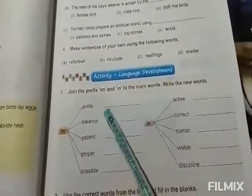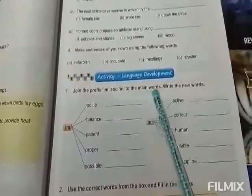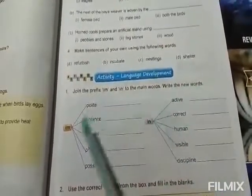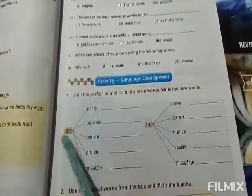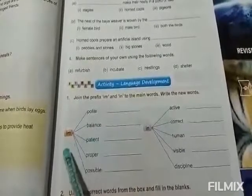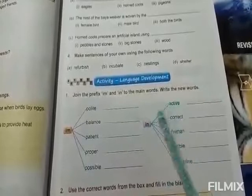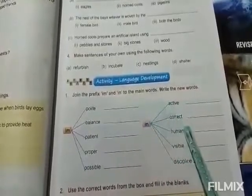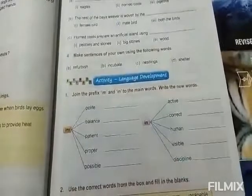Next: join the prefix 'im' and 'in' into the main words and write the new words. Im and polite become impolite, imbalanced, impatient, improper and impossible. Next one: inactive, incorrect, inhuman, invisible and indiscipline.